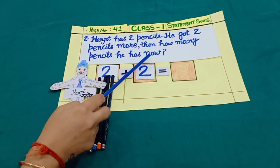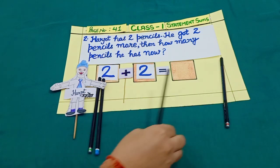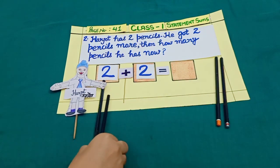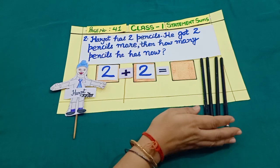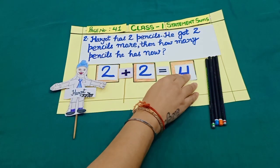How many pencils does he have now? Let's count. One, two, three, four. Yes, four pencils.